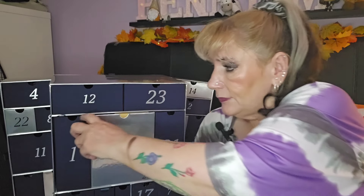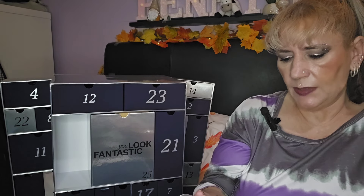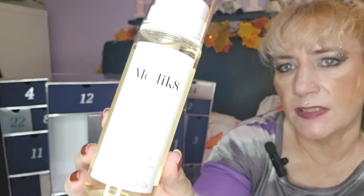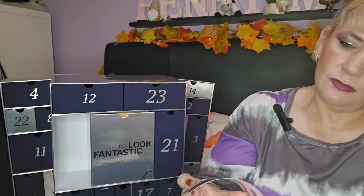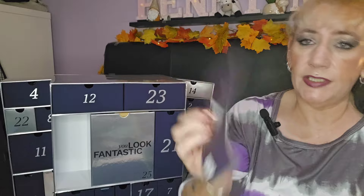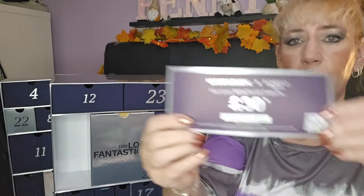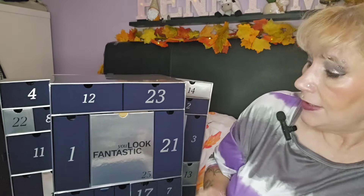Day number one — the doors are a bit flimsy, I'll give it that. We've got the Medik8 Press and Glow Daily Exfoliating PHA Tonic with Enzyme Activator. I love this brand, it's expensive but I will get use out of that product. There's also a £30 off voucher for a Foreo item, but they're about £200, so that's probably going to get unused.